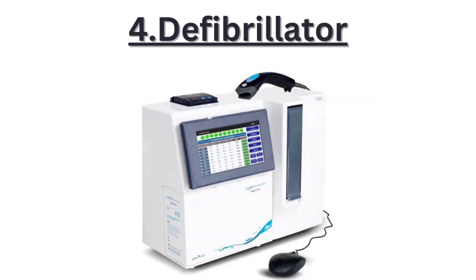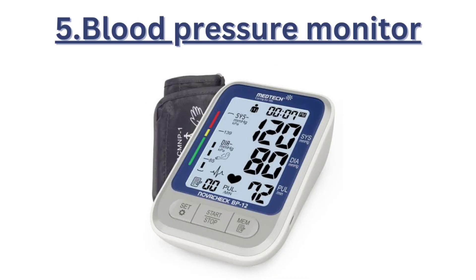Four, a defibrillator is an essential tool used in cases of cardiac arrest. It delivers an electric shock to the heart to restore its normal rhythm. Five, the blood pressure monitor keeps track of a patient's blood pressure, providing important information about their cardiovascular health.